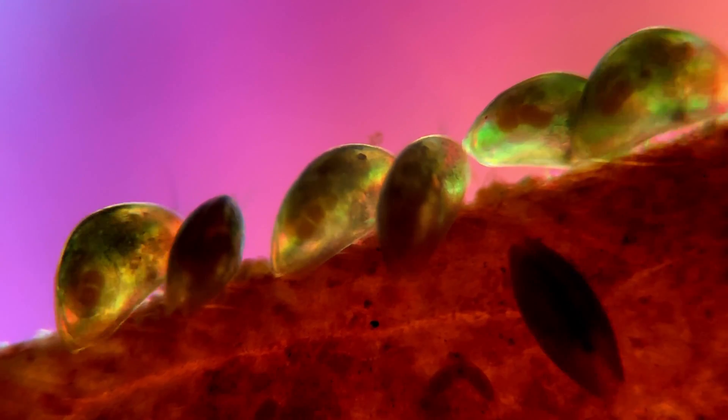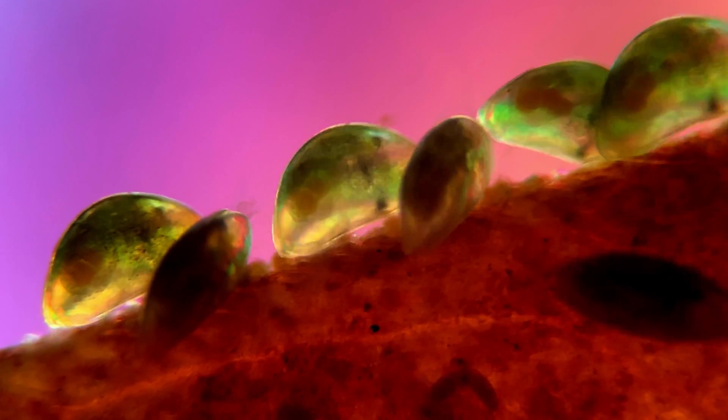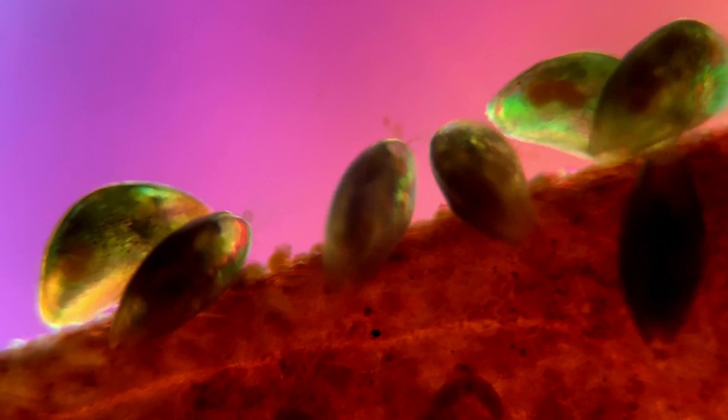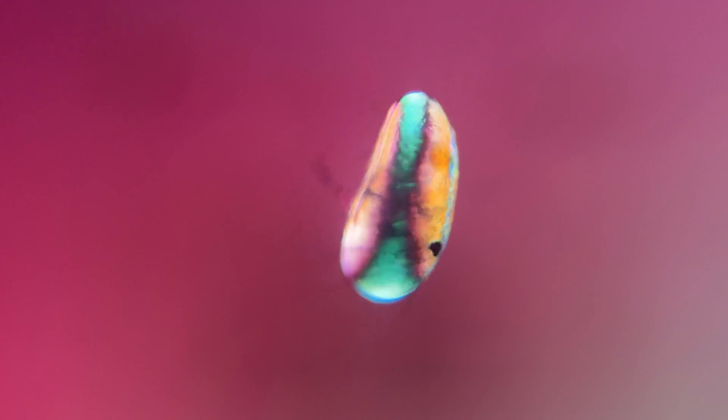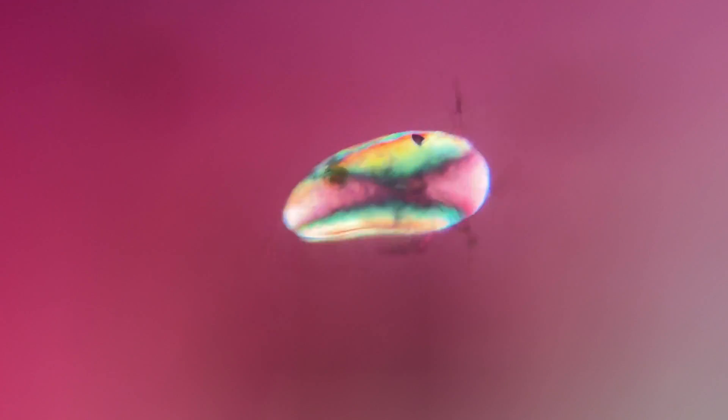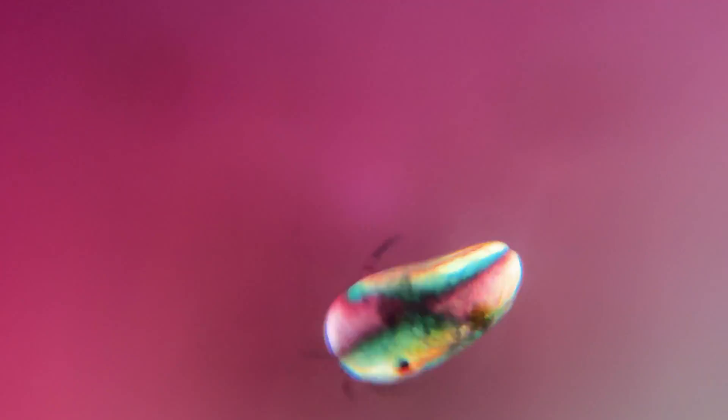These are called ostracods. Ostracods vary greatly in size between species, from around 200 microns to about 3 cm. Another thing that varies between species is what they feed on — some are carnivores, others are herbivores, and some are scavengers or filter feeders.